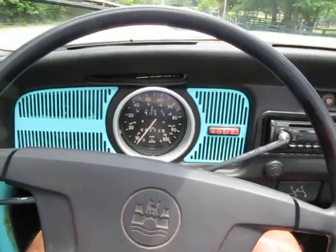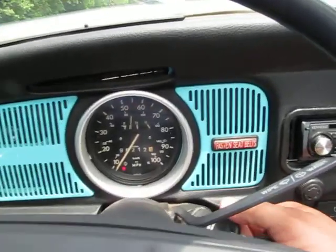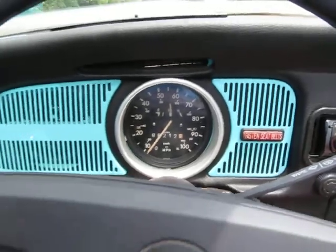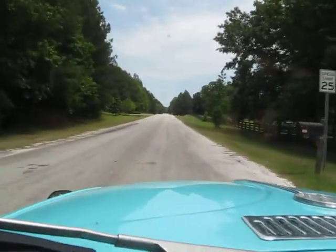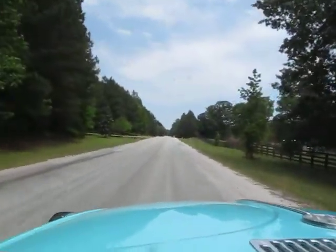This is Eric here at Peachtree Classic Cars and we've got a 1972 Volkswagen Beetle. Barely touched the key and she fires right up. We'll take this car for a spin and show you around down here in the cul-de-sac.